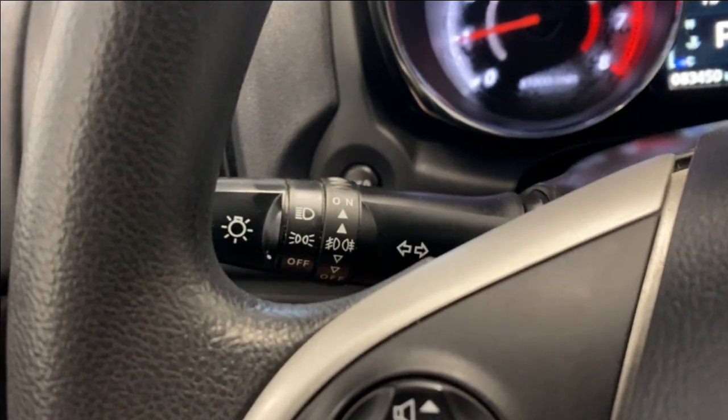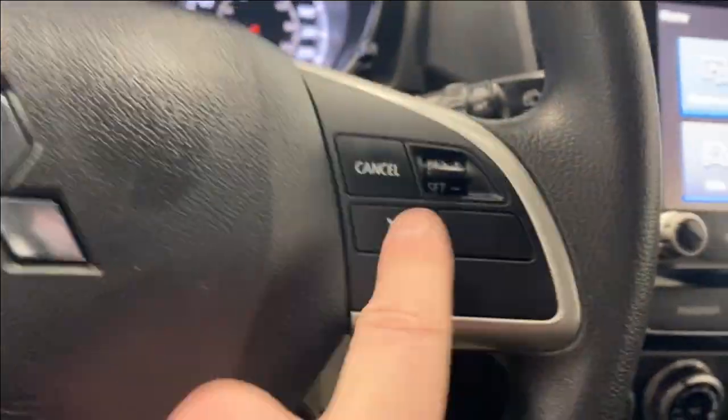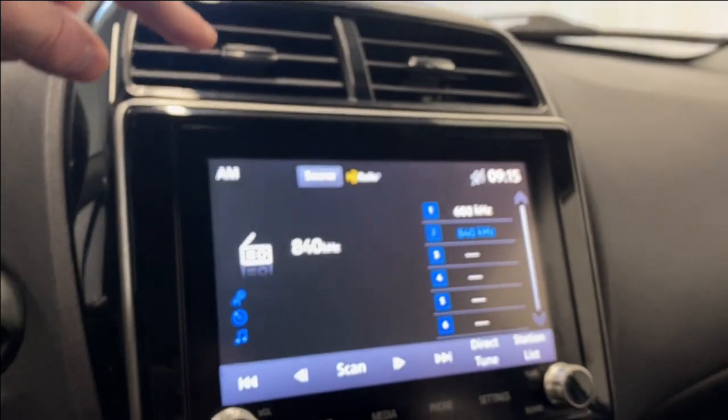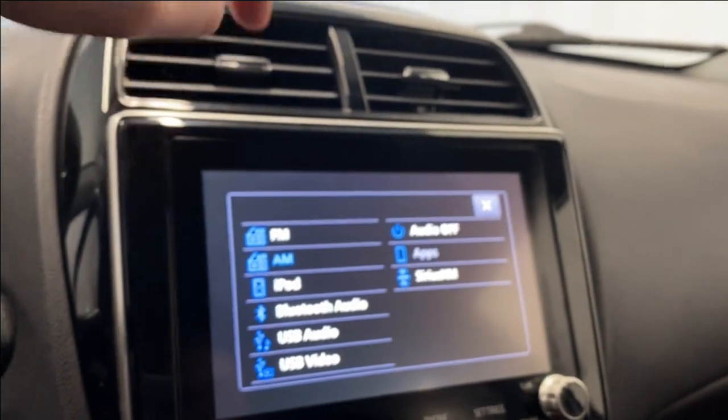You also have your headlight and fog light controls, cruise control function, and your rain wiper controls for the front and the rear. Coming to the multimedia system, check out the source list.